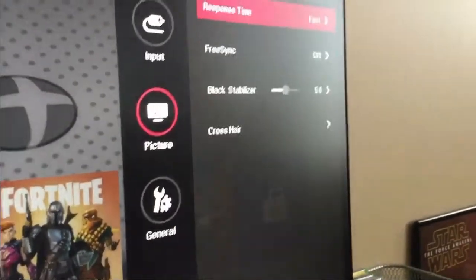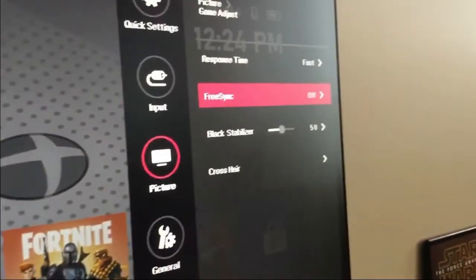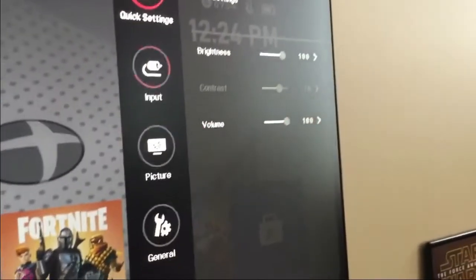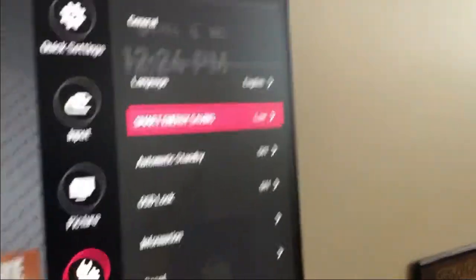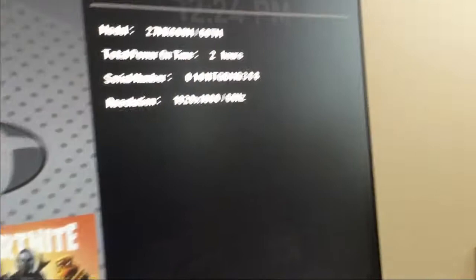You've got game adjust — oh, response time. Fast, faster. FreeSync — we're going to turn FreeSync on. I don't know what FreeSync is, I'm sorry, I'm not a computer geek. You can see we've got picture, general, smart energy saving which is low right now, standby information — pretty much basic information on the monitor. Total power on time. This is my resolution: 1920 by 1080. I thought it was just straight 1080, but it's 1920, which is awesome.